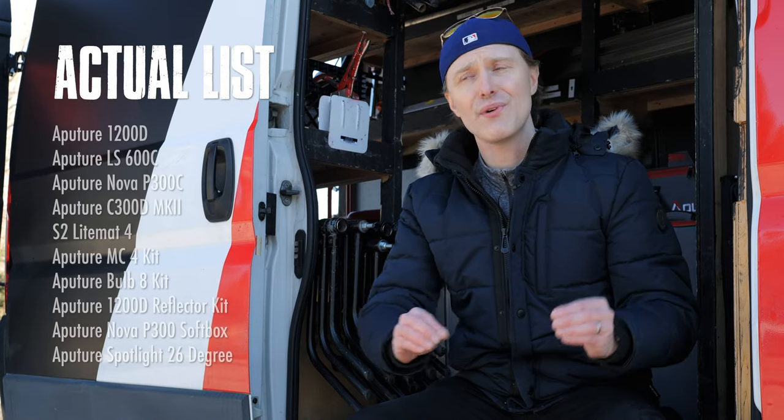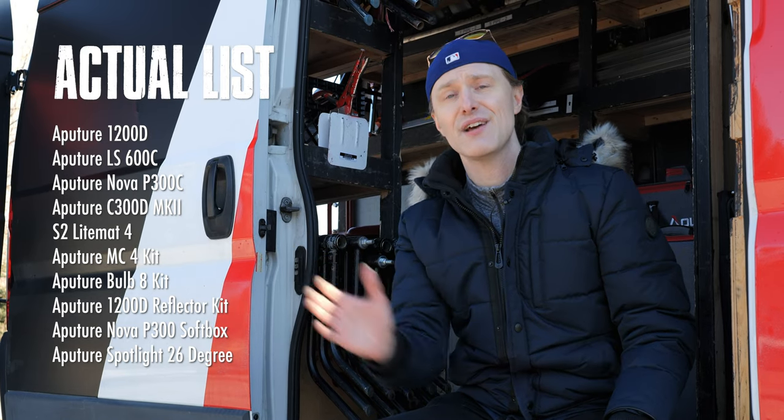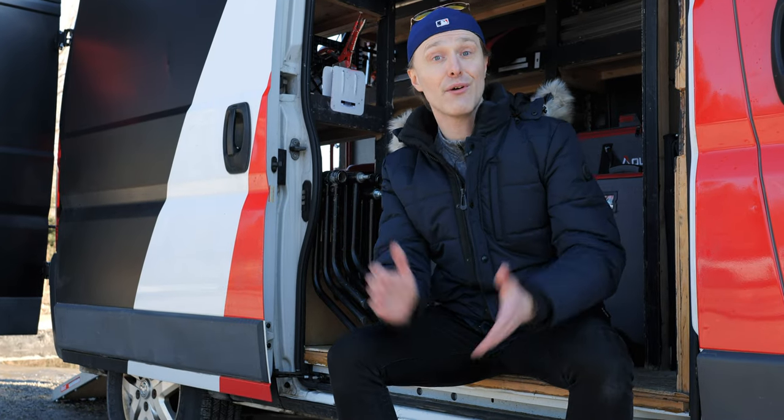This van can go all the way from outdoor 600D lights, spots, and panels, all the way down to bulbs and RGBs. If you can't make it happen with that light, I don't know how you can do it.